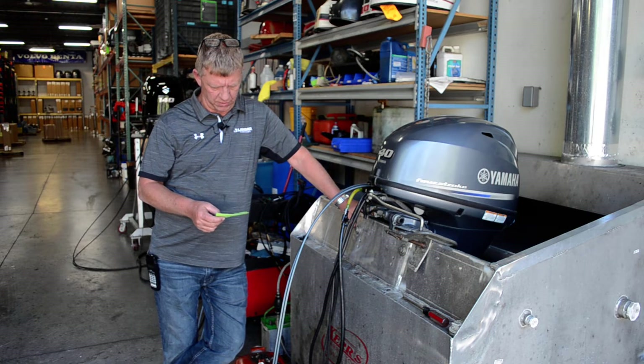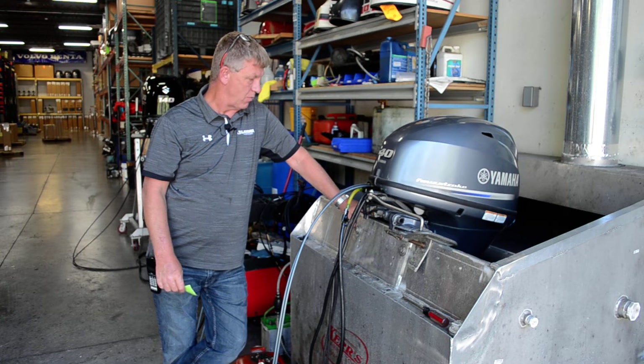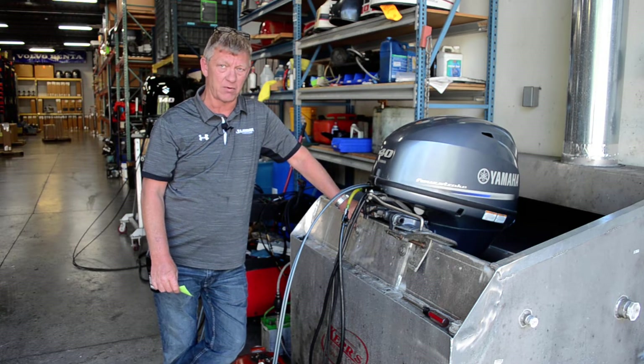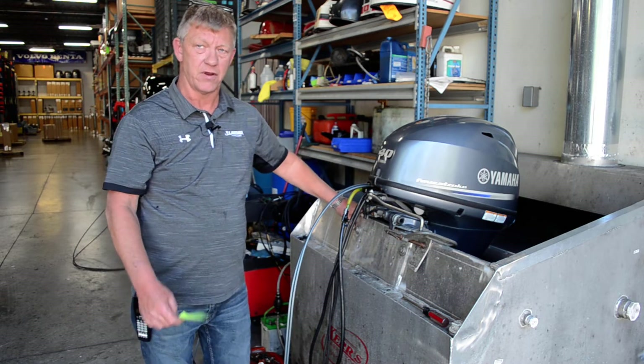It's got new plugs, new oil filter, new lower unit lube, new water pump impeller. Been checked out. All the hours are mostly idle hours — I believe it came off of a pontoon, so it's just been pussing around the lake drinking cold ones.